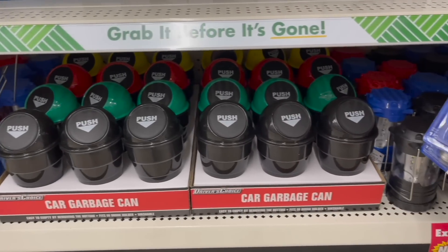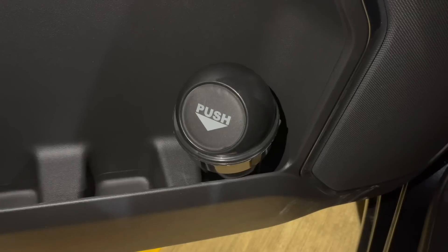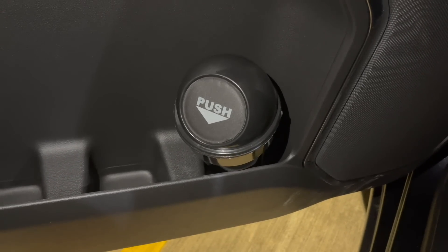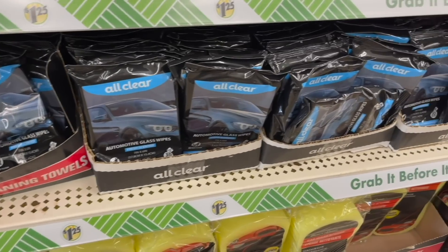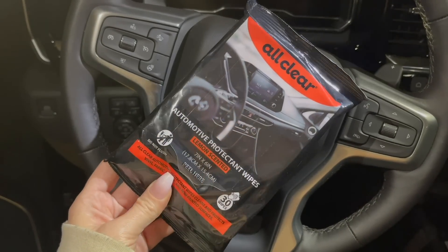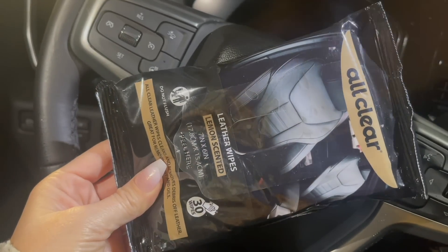If you're looking to get your car organized and a bit more clean, don't skip out on these car garbage cans. They are the perfect size to fit in your driver's side door or cup holder to help keep your car clutter-free. I'm also a big fan of the All Clear brand at Dollar Tree — they have all kinds of automotive wipes. I really like these that help to protect different non-painted surfaces inside of your car, and these lemon-scented leather wipes that help to clean and remove any debris off of your leather seats.